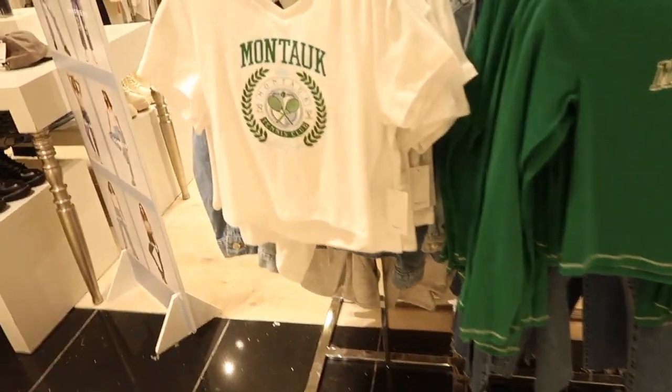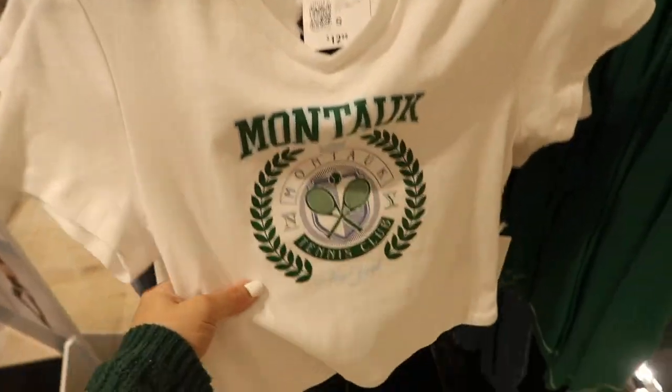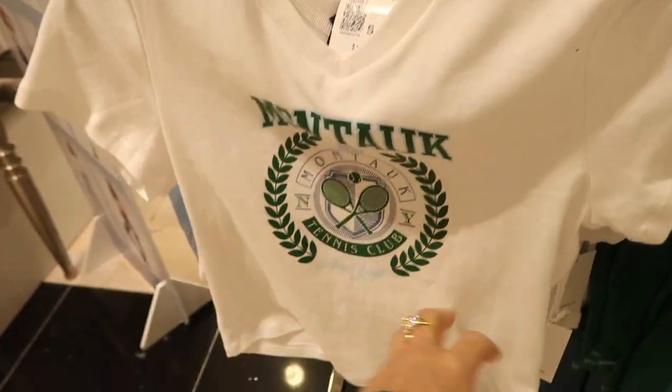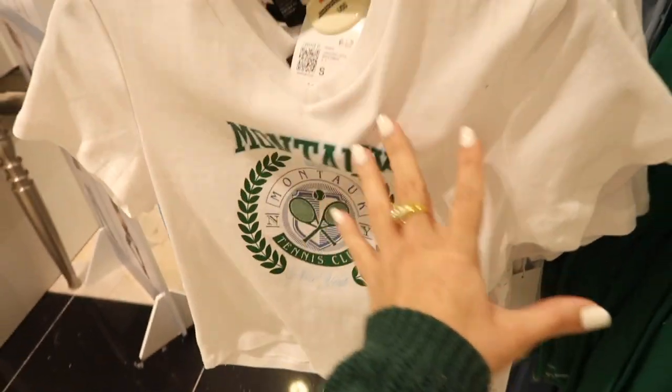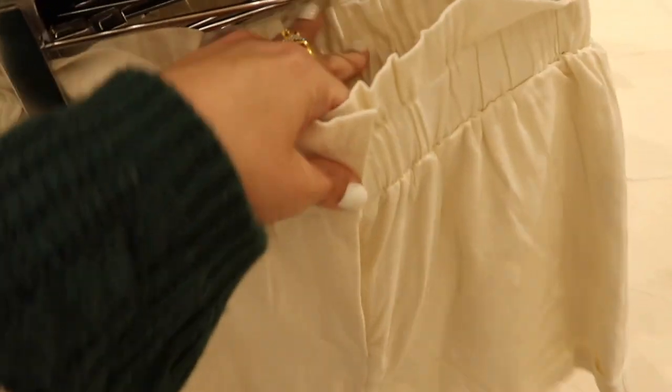I showed you guys some of this places line — we saw Los Angeles and New York, now I'm seeing Montauk. Really cute for spring and summer — it has the V-neck with the tennis club design, this is $12.99.